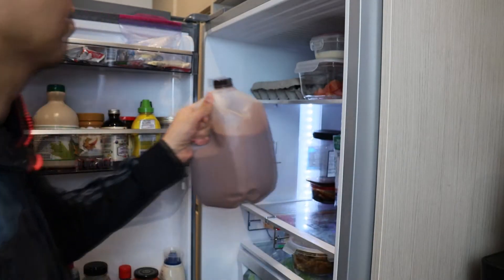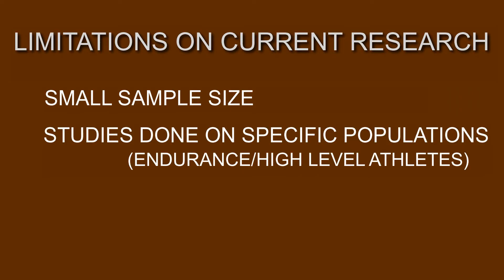Before you grab that jug of chocolate milk and start chugging guilt-free, keep in mind that these studies focus on highly trained endurance athletes like soccer players, triathletes, cyclists and runners — so it may not necessarily be applicable to the average person. The study sizes are also relatively small and done on specific populations, so it is very difficult to draw definitive conclusions. More rigorous and larger studies need to be done to help explain chocolate milk's effect on recovery from exercise.